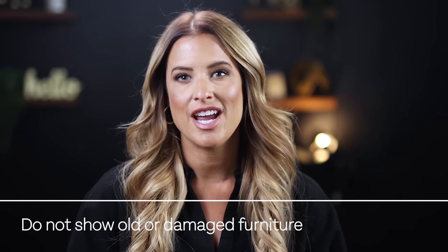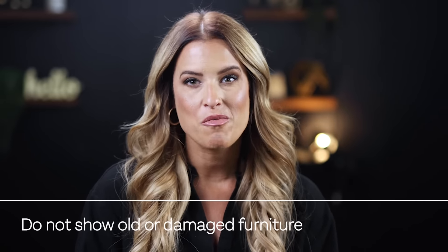If your furniture is old, damaged, and worn, it may be best to show that room empty. Your Realtor should help you put together a plan for any furniture that may need to be removed or relocated.